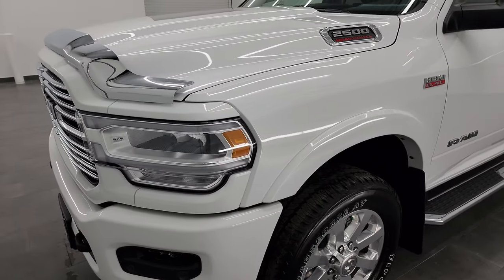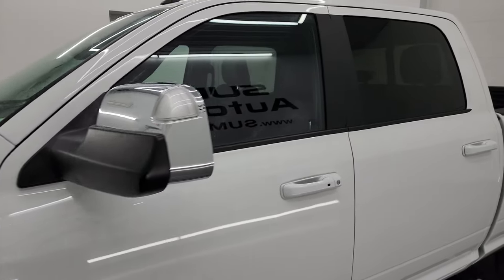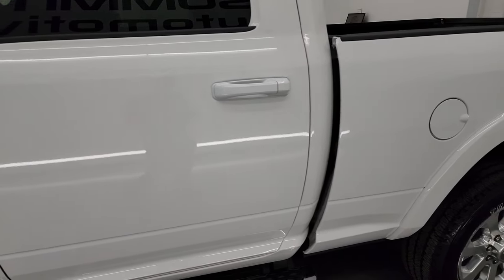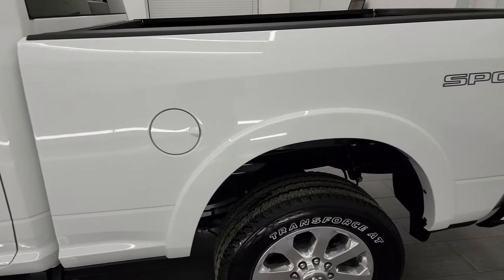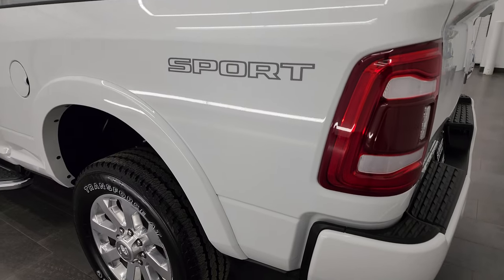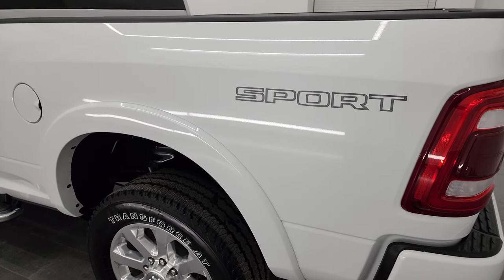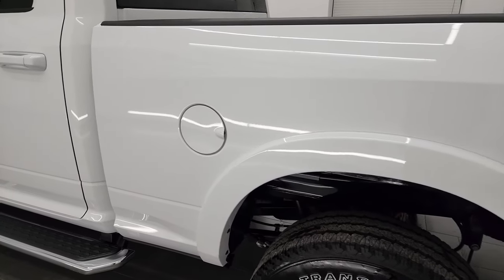I'm going to go all the way around in this video — inside, underneath, start it up and take a look under the hood to give you the most accurate representation of the vehicle as possible. Bright white clear coat is the color and I shoot all my videos in 4K. If you have HD capabilities, turn them on now because it is your best way to check out the quality, condition, options and cleanliness of the vehicle before seeing it in person.